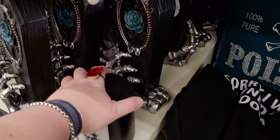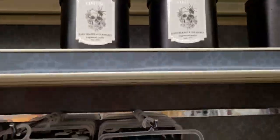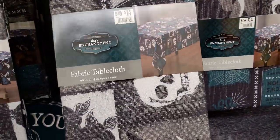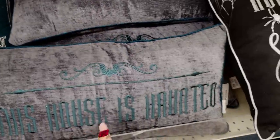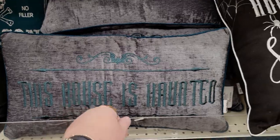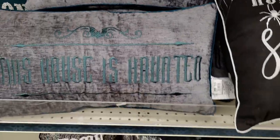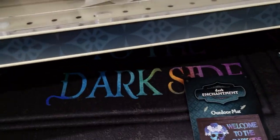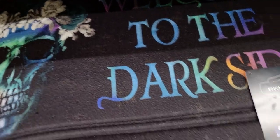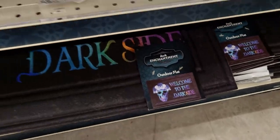That smells good — it's kind of light but definitely orange smelling. I love the packaging too. There are these cool fabric tablecloths — I love changing tablecloths up for different seasons, it's very festive. 'This House Is Haunted' — that's good. This one is $15 as well — a good size pillow. They have rugs down here that say 'Welcome to the Dark Side' — only $12.